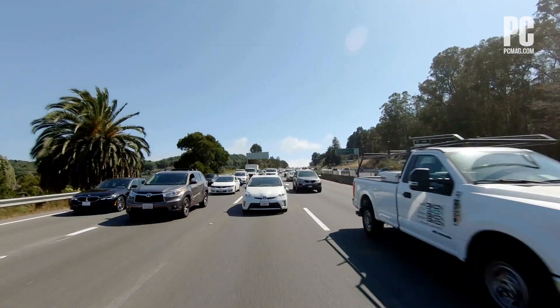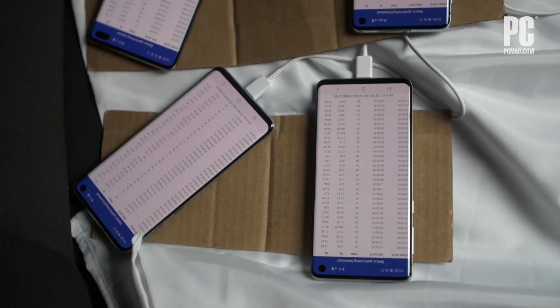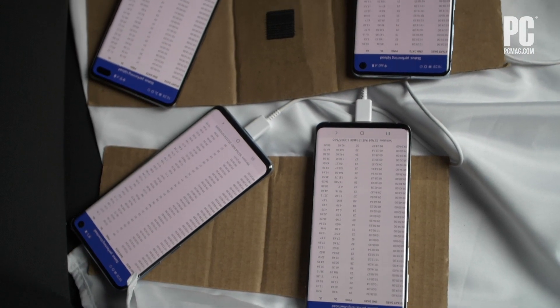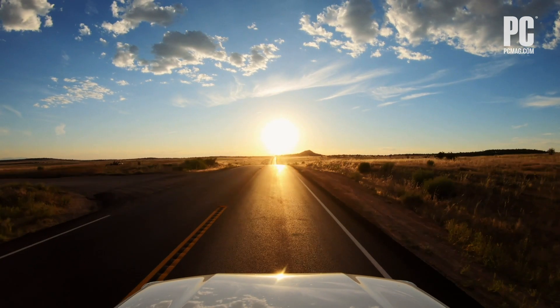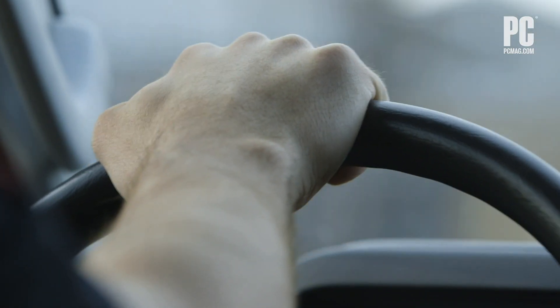We've hired people in 25 major US cities to drive around their cities or nearby cities, shepherding phones testing the 4G and 5G networks. We stop in at least 12 places per city and we also collect data as we're on the roads.